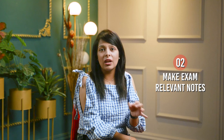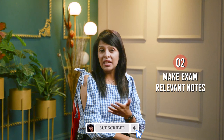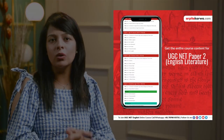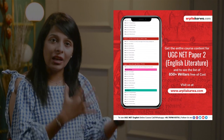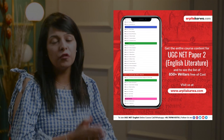From the exam's perspective, almost a thousand writers are important. Imagine if you start giving so much time and effort to each writer, you'll never be able to complete your notes — you will never get time to even revise. So I would suggest you opt for exam-relevant notes. For that, you can check out arpatakarva.com where we have uploaded a list of all the writers, and that list is free. You can go check it out and start preparing exam-relevant notes for each of them.